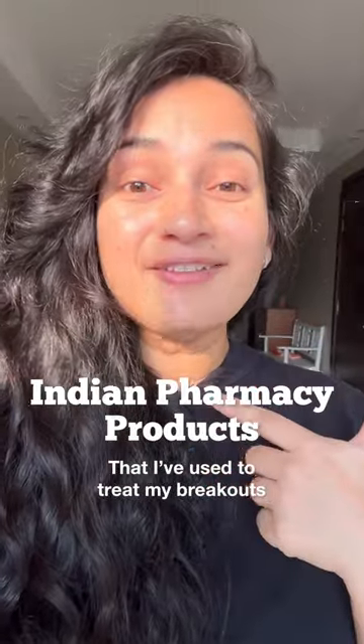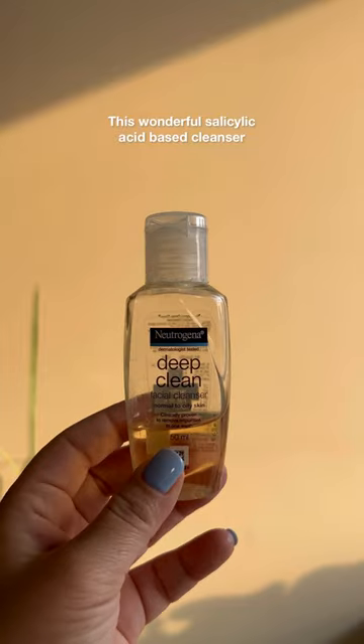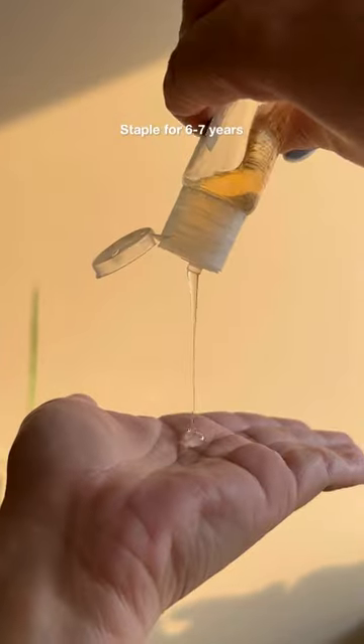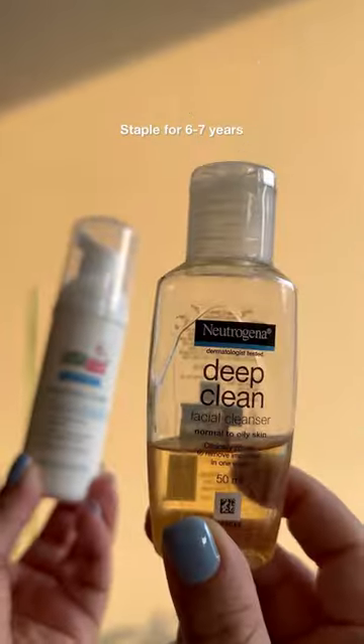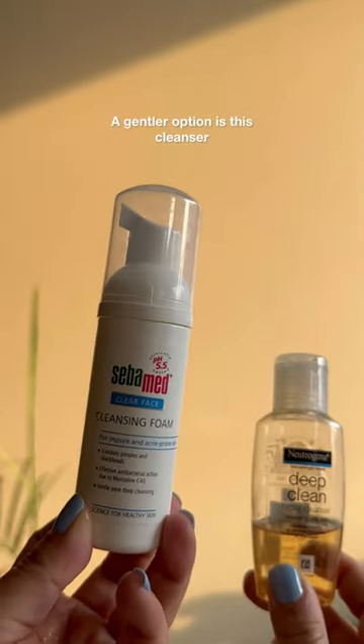5 Indian pharmacy products that I have used to treat my breakouts. First up is this cleanser which I've used for a very long part of my life, including when I was in school and college. It used to be a staple for me and I don't remember going anywhere without it. If I needed something gentler on other days, I would go for this one.